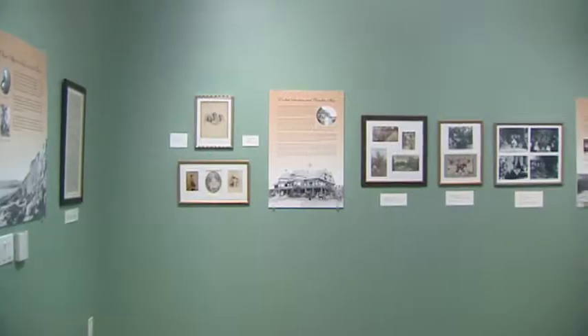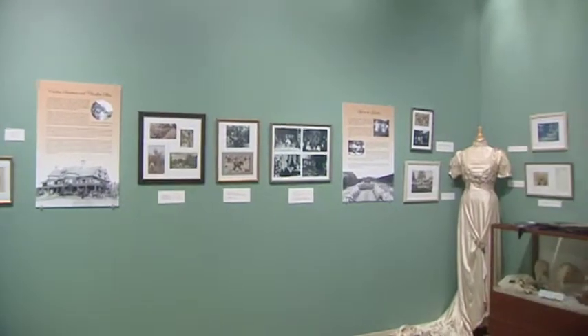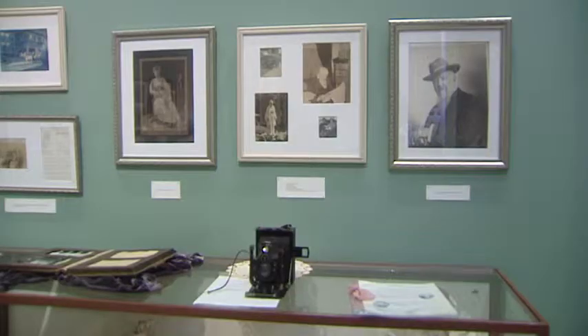We're in our changing exhibit room and our current exhibit is the Life at the Miramar. This profiles the original Miramar mansion, built by city co-founder John Prisval Jones, located right at Ocean Avenue and Wilshire Boulevard.